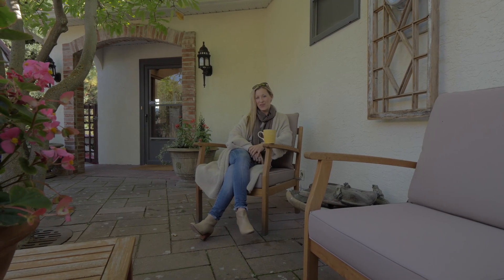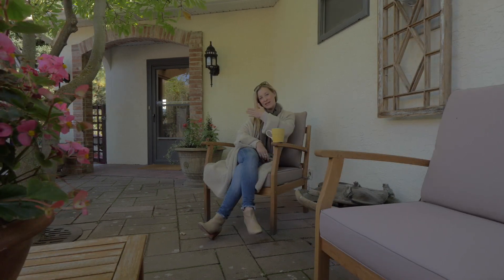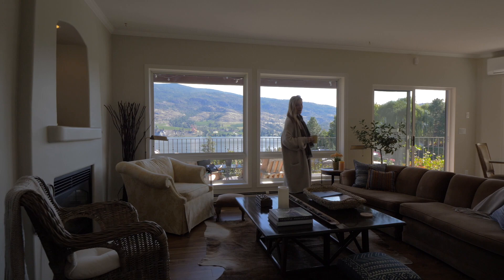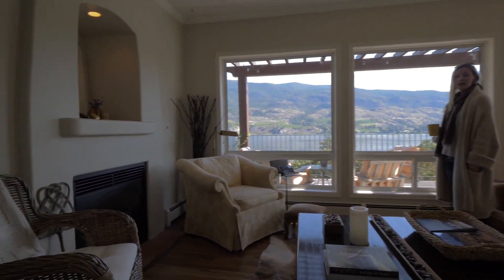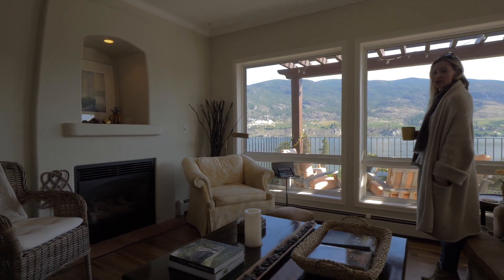Welcome to my new listing at 137 Oak Avenue in Caledon, BC. Come on in. We have a nice gas fireplace in the elegant living area overlooking Skaha Lake, with uninterrupted views across to the Blasted Church Winery.